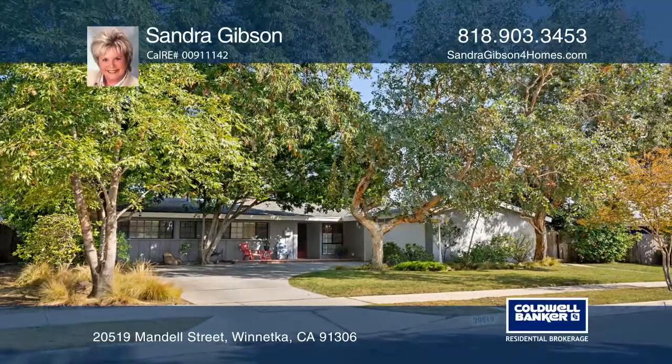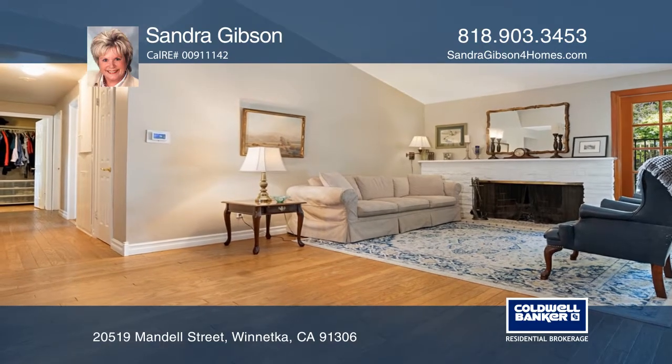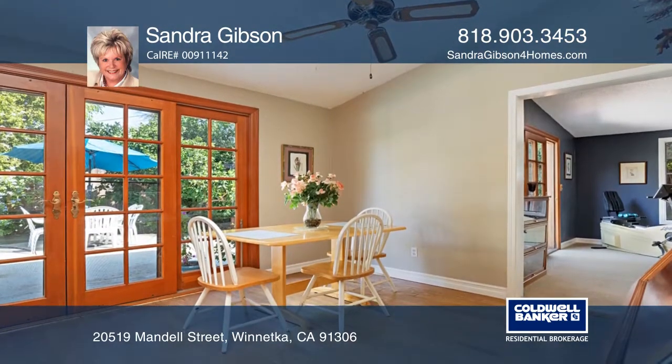This 4-bedroom, 2-bath home is just a few feet shy of 1,800 square feet. The living room offers a vaulted ceiling, a fireplace, and a slider that opens to the patio.